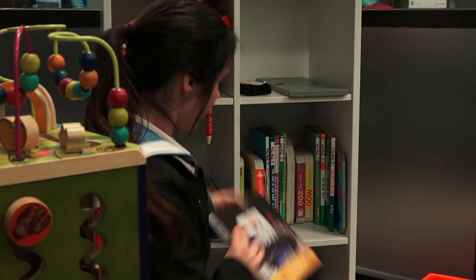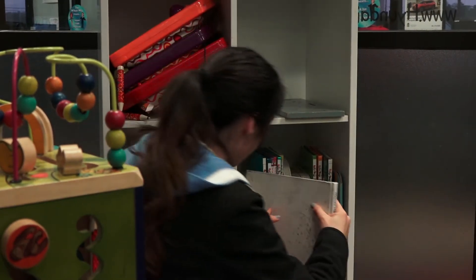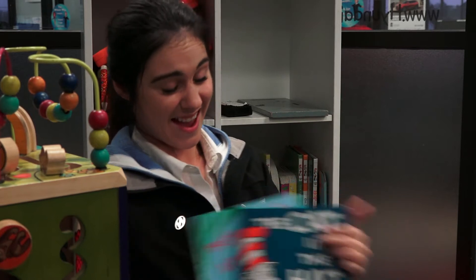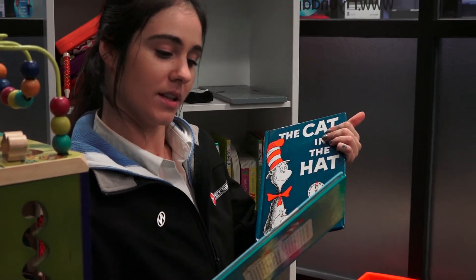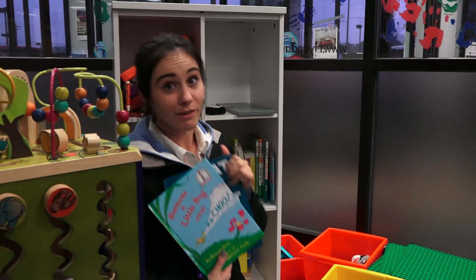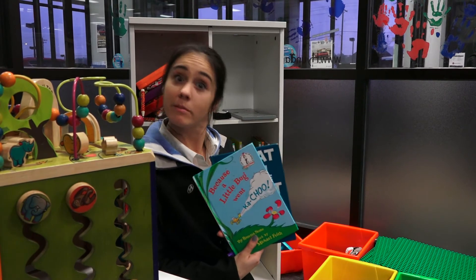Lots of books, including our Hope on Wheels book. A whole shelf full of Dr. Seuss books, like The Cat in the Hat. Because a little bug went ka-choo! That was a sneeze. These are some of my favorite books to read throughout the day, and your kids will love them too.